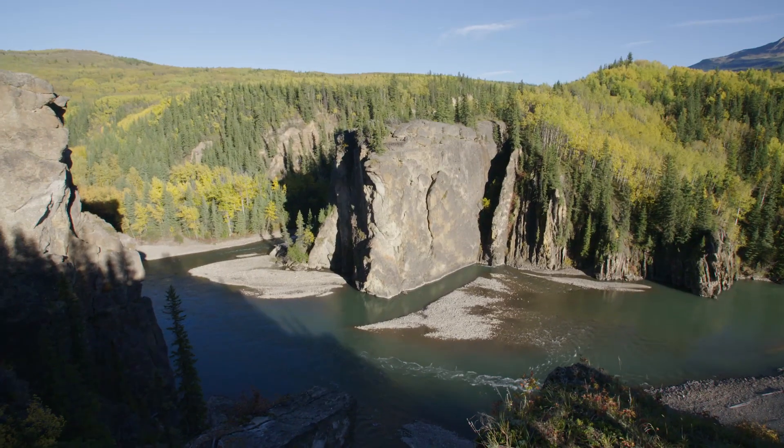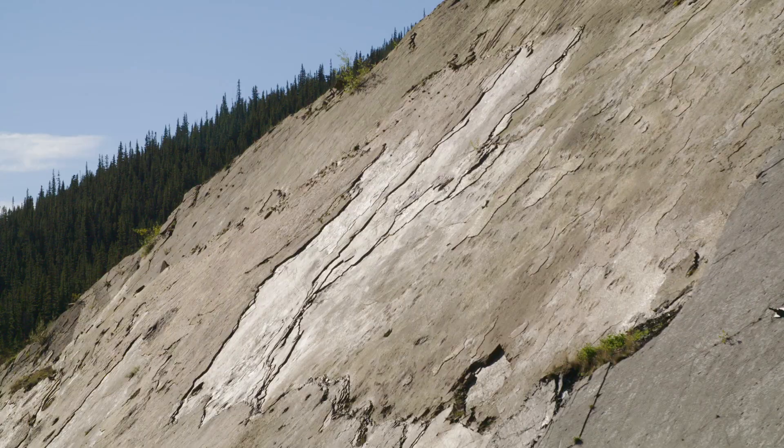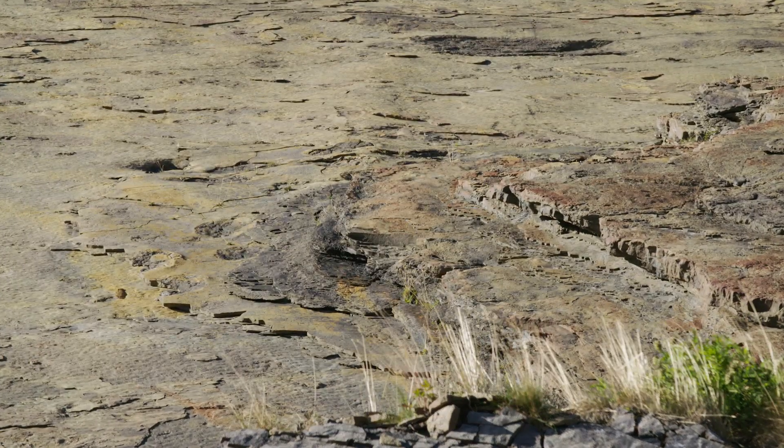The tracks, the setting, even the town of Grand Cache — it's one of my favourite places to come and see, and I would certainly recommend that anybody who has the opportunity should come and see the tracks for themselves.